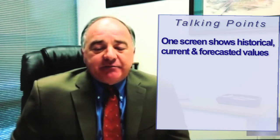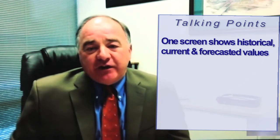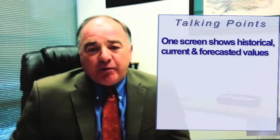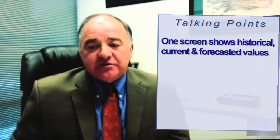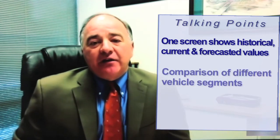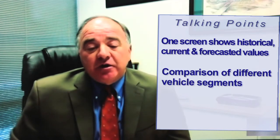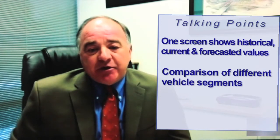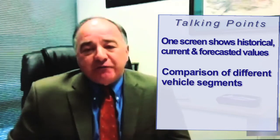They can also go in and look at a particular segment to see how other vehicles in that same segment are performing. So they can have some comparison when they look at their portfolios to see how this particular make or model is performing compared to like vehicles in that segment, all the way down to trim level. So it's just a wealth of information.